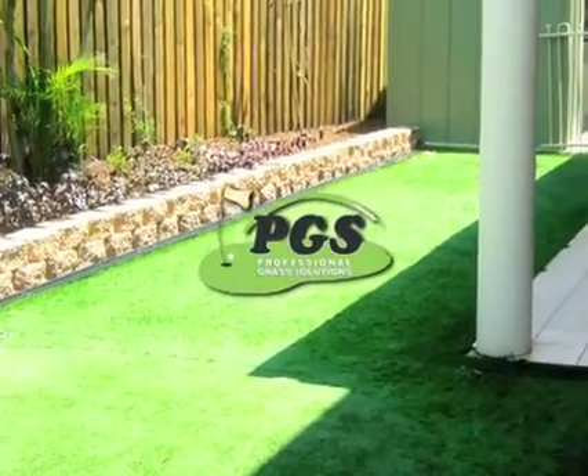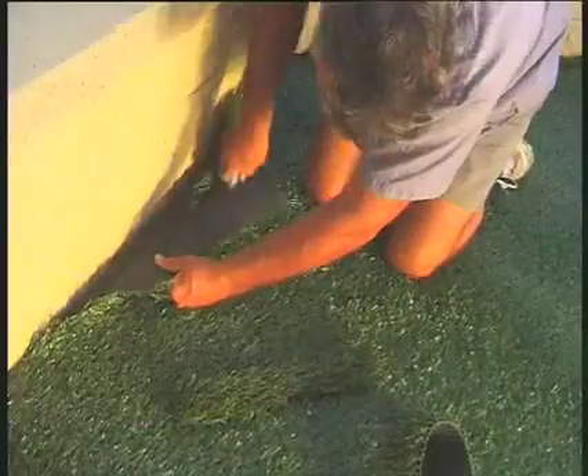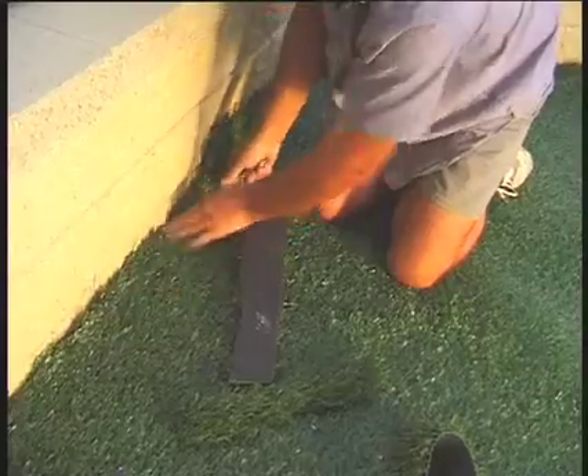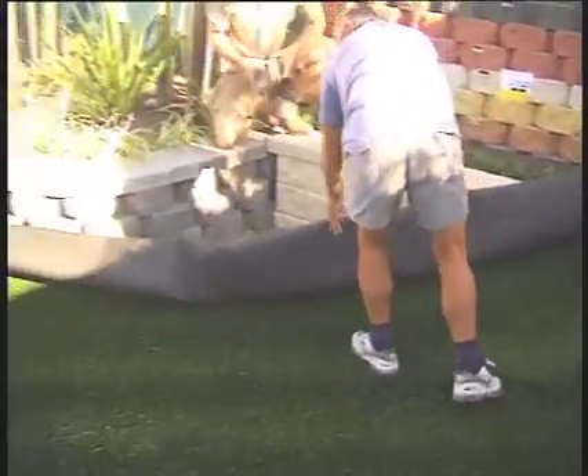The Ideal Grass system is the culmination of over 25 years of experience in the synthetic grass industry. Professional Grass Solutions have developed Ideal Grass to suit the Australian environment and to make installation easy for the professional installer.